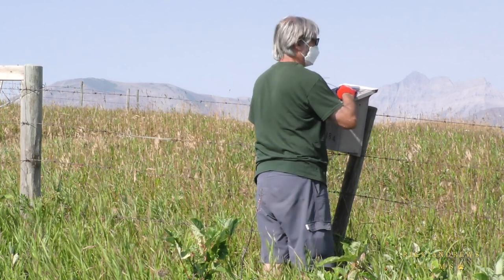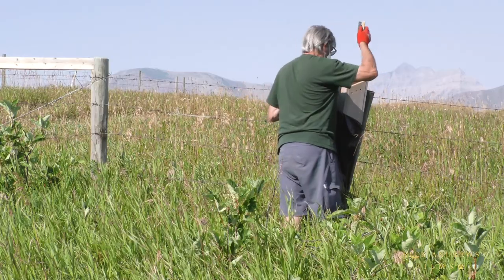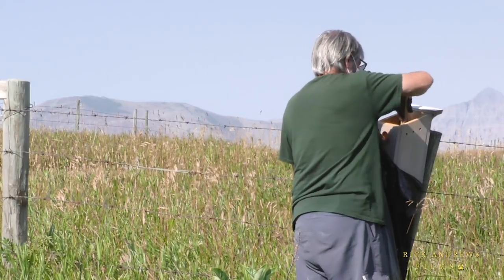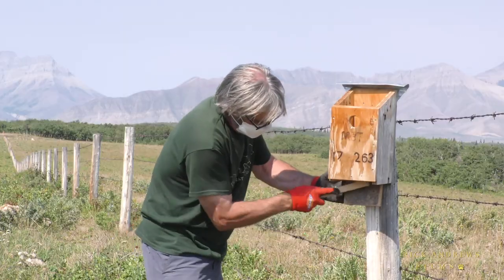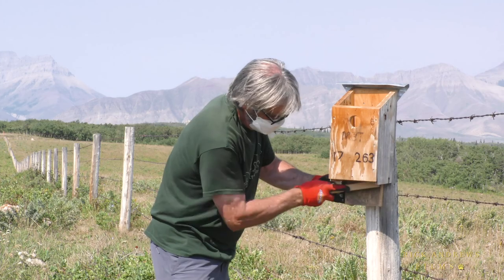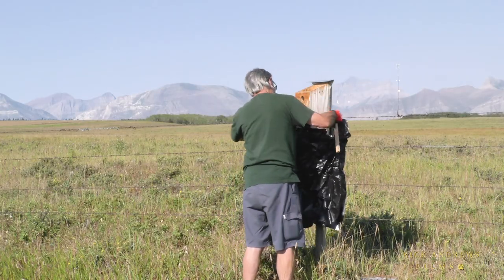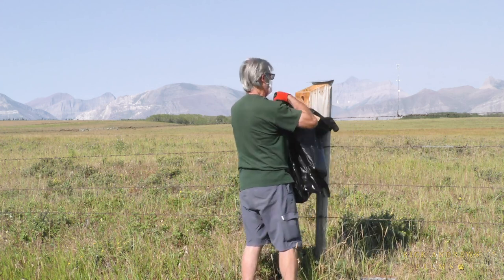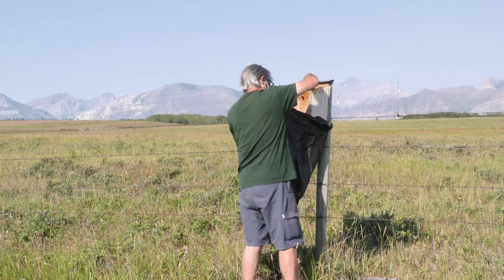By the middle of August, all the nest boxes on the ranch are now empty and in need of a little cleaning. It hasn't been a great year, but it hasn't been a bad one either. Because of the collaborative relationship between the ranch owner and the Mountain Bluebird Trails Conservation Society, there are now 39 more bluebirds in the world. And the way I see it, that's not a bad thing. Thank you.